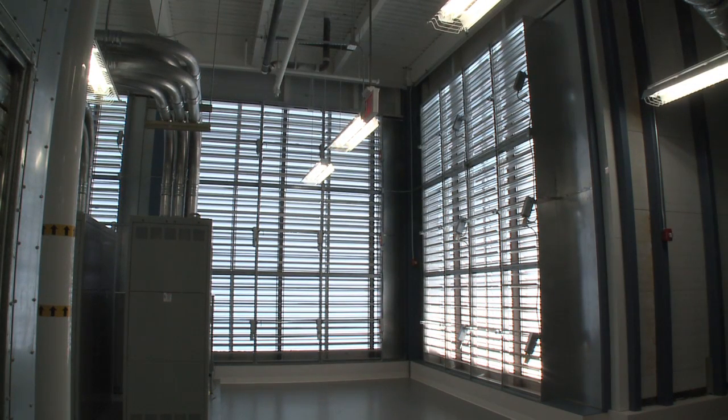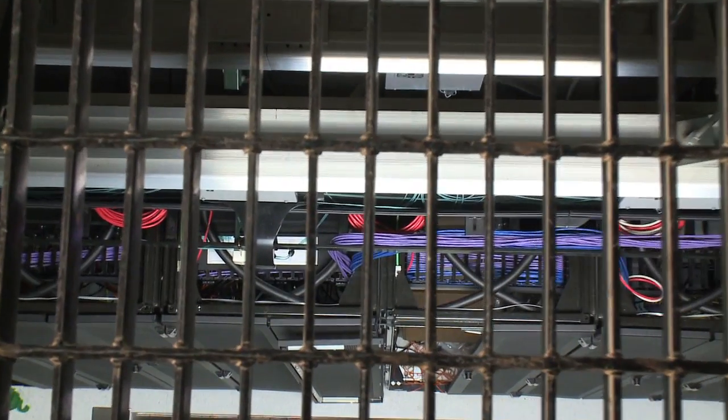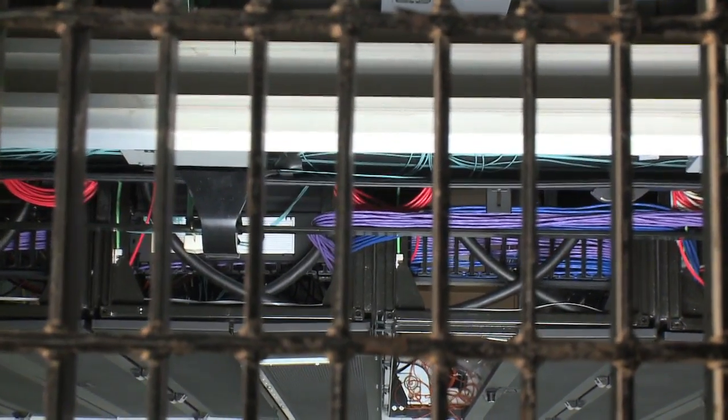We are now up on the third floor above the data center floor. You can see one of the primary air handlers that draw air straight down from the rooftop into the cold rooms. Right in front of the air handler, you can see a black grate in the floor. That is one of the many openings in the hot aisle that allow the hot air to move directly into the third floor.